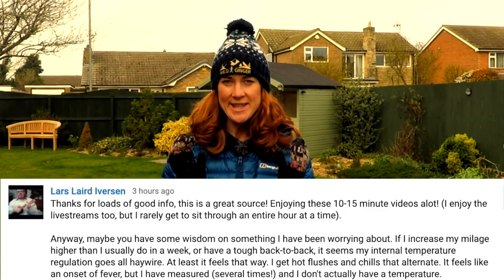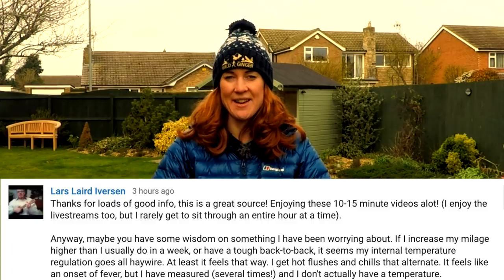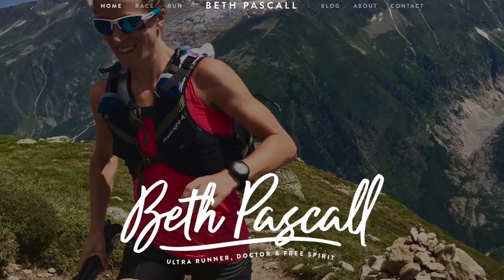Question 3: Lars Laird Iverson asks why his temperature regulation goes haywire with hot flushes and chills after a high-mileage week or back-to-back runs. I often get very cold after runs but nothing like the symptoms described, so I asked ultra-running doctor Beth Pascal for her advice. She says it could be to do with the thyroid gland, as more thyroxine is released after heavy exercise, which is key in metabolism and thermoregulation. She recommends seeing your GP and getting your thyroid function tested. Your basal metabolic rate will also be higher with high-volume training, and if you're not well hydrated your peripheries may feel cool, so keeping well hydrated will also help.